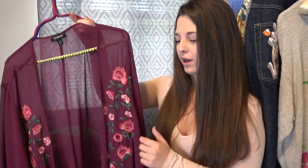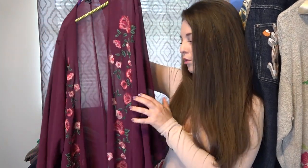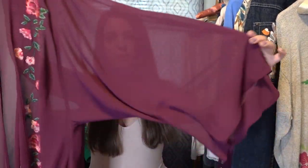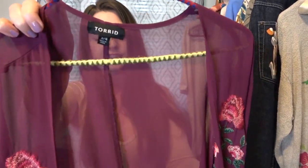It is Torrid, it's a 3X/4X, and it is a long sheer floral embroidered kimono. Really pretty embroidery with a kimono sleeve — I just think this is a really, really nice piece. I think I have this listed for $30 or $35 and it's in fabulous condition. I love to pick up Torrid. I know some people don't like to, but for me it's a really fast-moving brand, so I grabbed it.